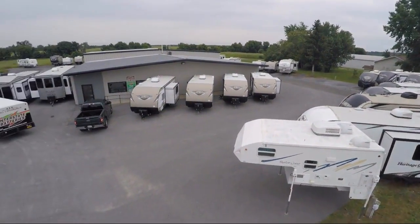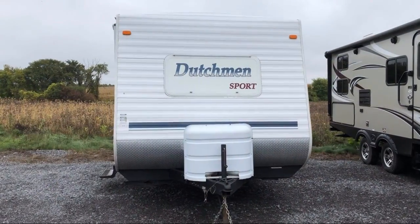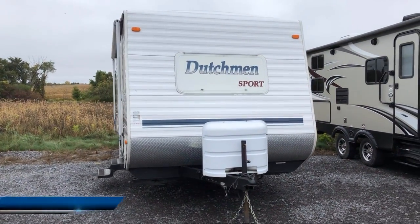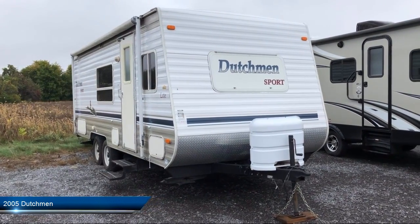Welcome to Caskinette RV and take a look at another one of our great RVs from our inventory. This beautiful camper comes equipped with an awning, spare tire and carrier, and a double door refrigerator.